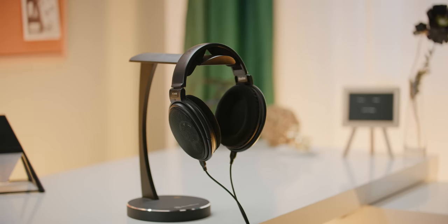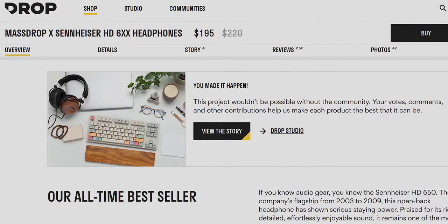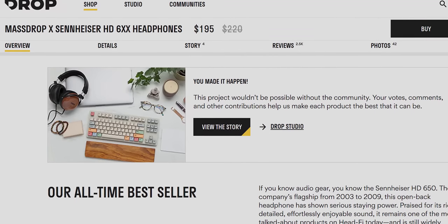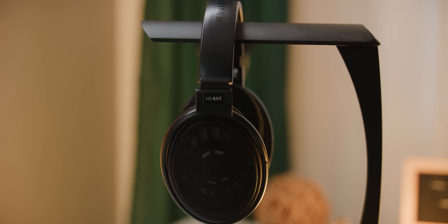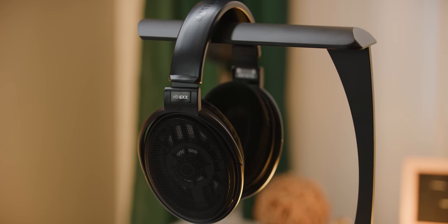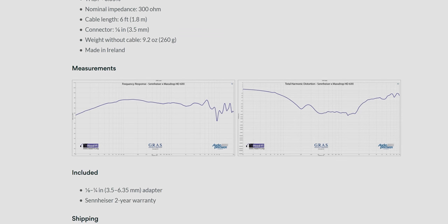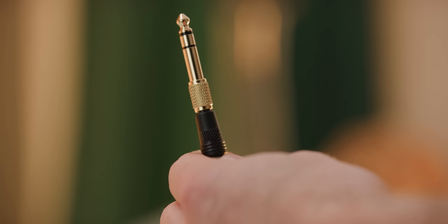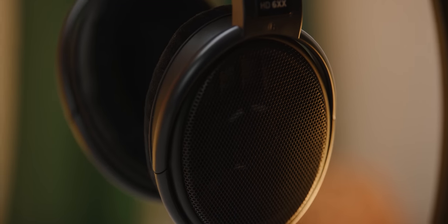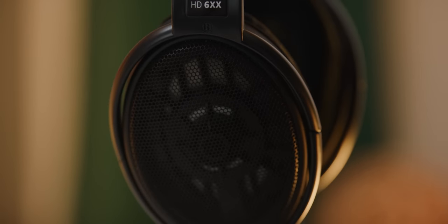Massdrop and Sennheiser collaborated on the HD6XX headphones, and to say that it was a success would be an understatement. They've sold over 80,000 of these things — and no wonder, thanks to their balanced mid-range and natural sounding bass. They designed them based on community feedback, with a one-eighth inch plug for everyday use and a one-quarter inch adapter for professional use, plus a two-year warranty from Sennheiser. They sound absolutely fantastic, they're super comfortable, and you can get yours today at drop.com at the link in the video description.